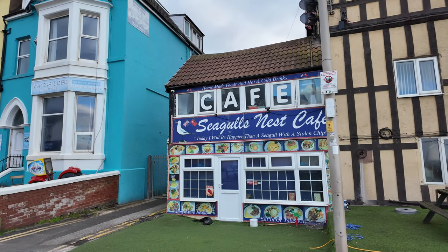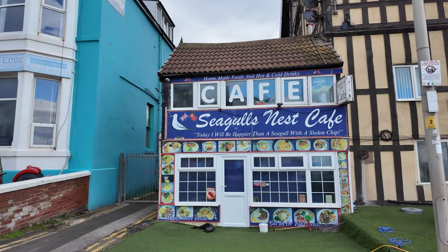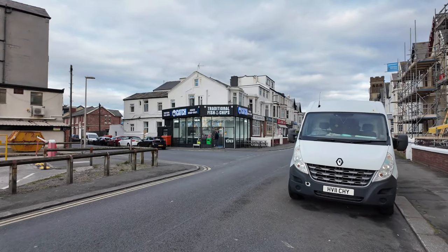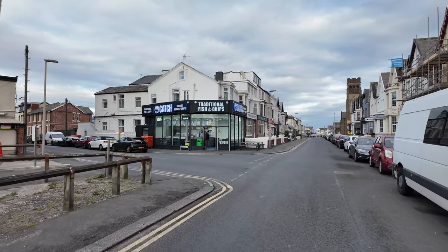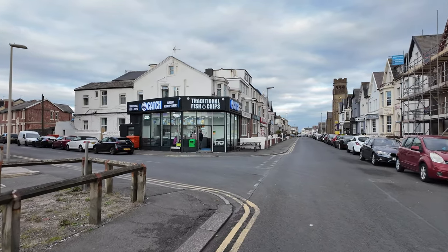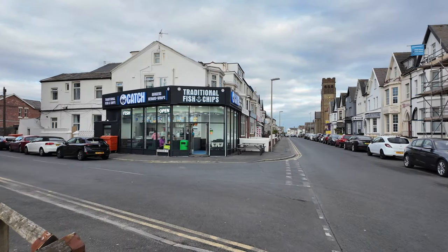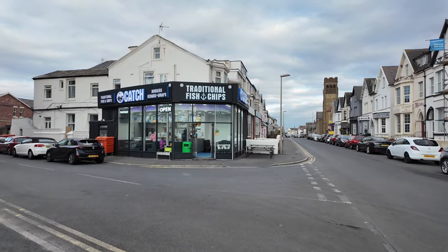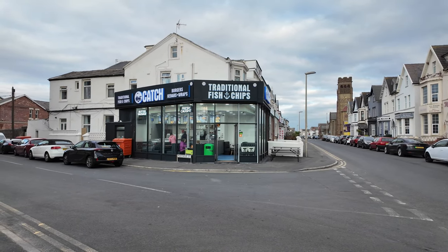Look how small it is - looks a fantastic little place. Just opposite is The Catch, a traditional fish and chip shop that's been open a couple of months - relatively new. I've never tried it but another great one just off the promenade. Let me know if you've tried the fish and chips there and what it's like, just off Montague Street.